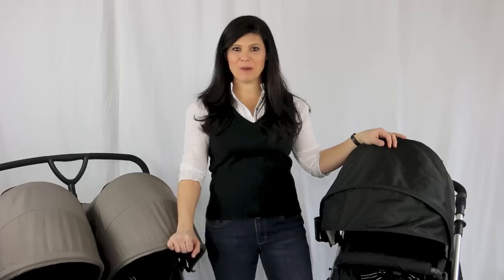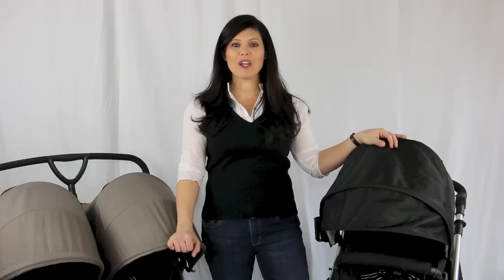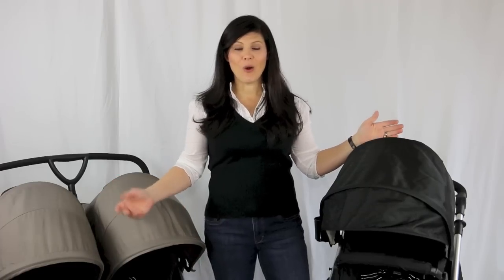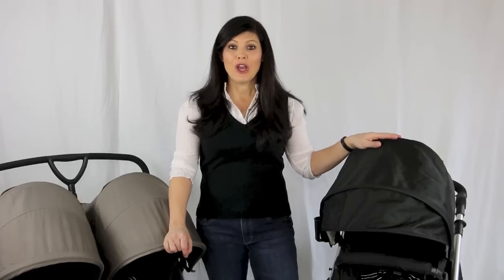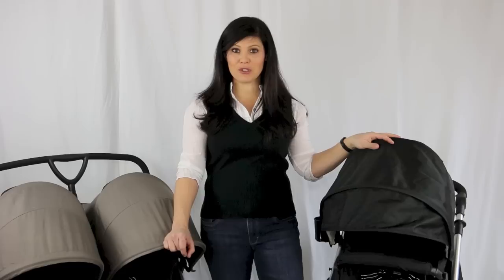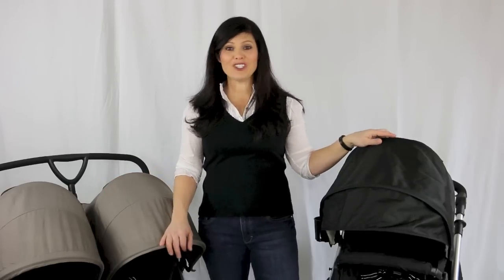Hey everyone, it's Holly from Baby Gizmo and welcome to part four of how to buy a stroller. Today we are tackling the double stroller. Whether you are having twins or your second, third, or fourth child — or your fifth — if you have two kids under the age of four, you're going to need a double stroller. Today we're going to go through the different kinds of double strollers and the features you need to consider.